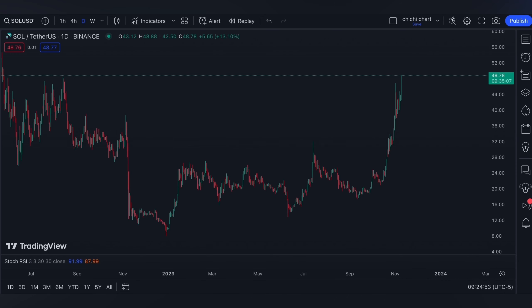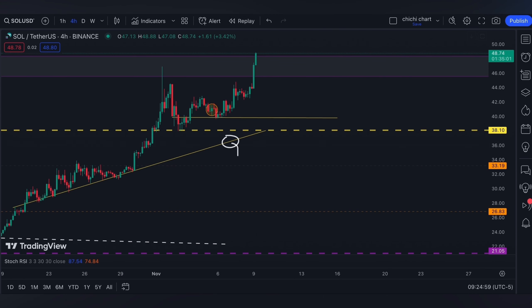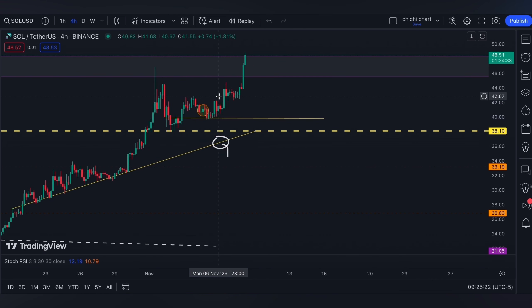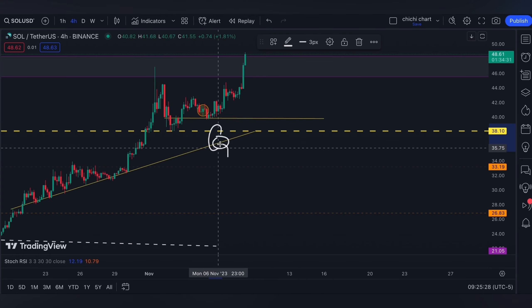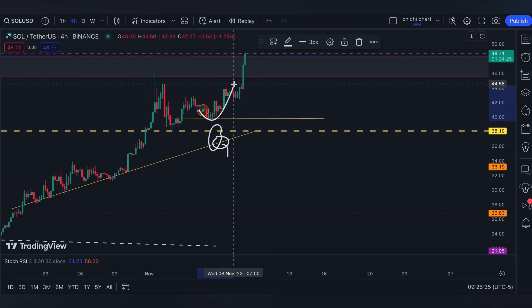Hi and welcome back. This is our previous chart for Solana where we have our update on this price. Currently it is being supported on a 0.618 from this low to this resistance at the 0.5, and on this price it's either going to have a bounce back or it's going to break down to be supported on the yellow lines again at 38.10, and possibly this slant support. Well, it did bounce back.